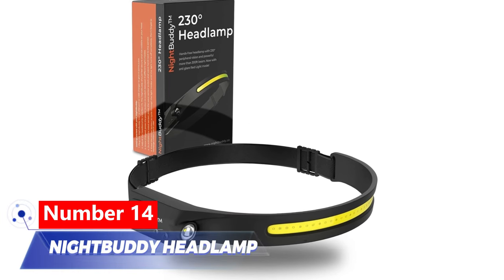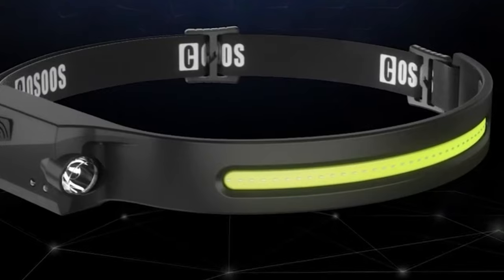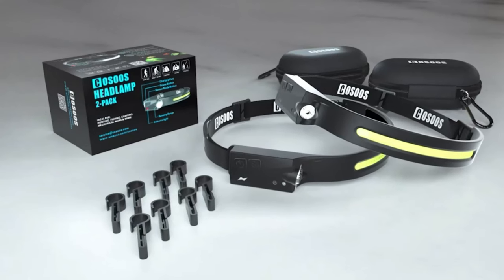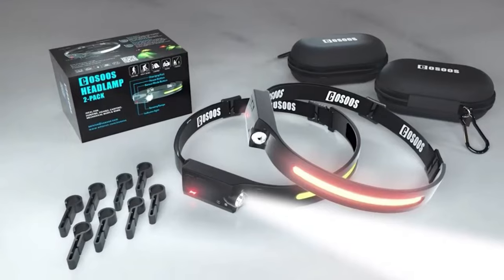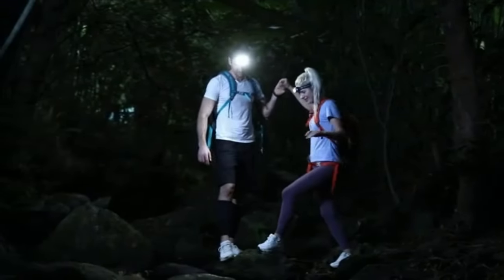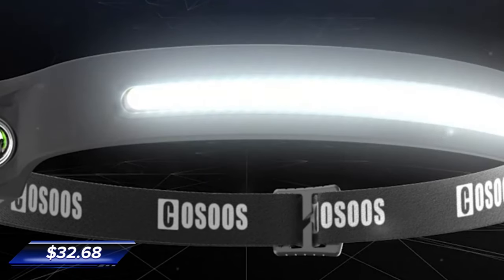Number 14: Night Buddy Headlamp. The Night Buddy Headlamp provides perfect night vision anywhere, anytime with its 230-degree zero-bounce feature. Its powerful 100-meter light beam enhances visibility beyond regular flashlights. It's hands-free, sitting on your head, suitable for reading, sports, camping, and more. Activated and deactivated with a simple hand wave, and it costs $32.68.